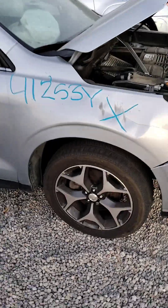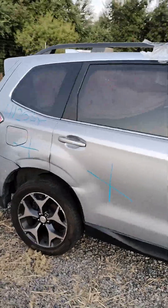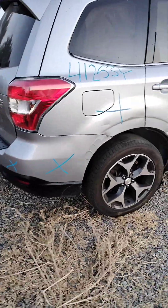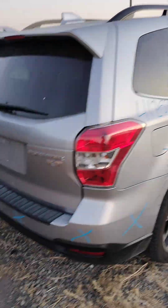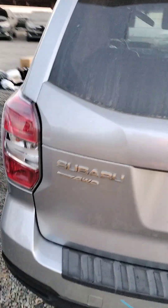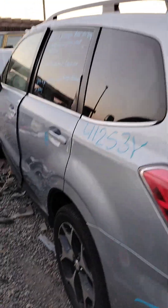The passenger side fender is no good, the passenger door is no good, the passenger quarter panel is no good. The rear bumper is no good. The spoiler looks good, the deck looks good. The rear door has a dent in it.